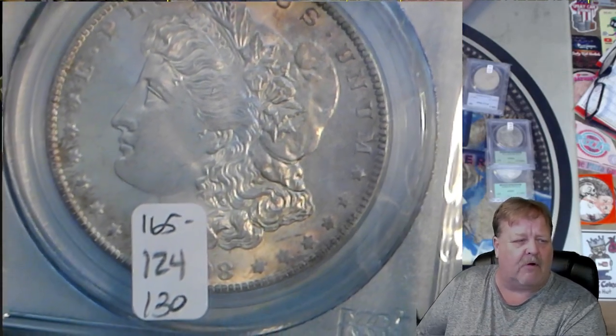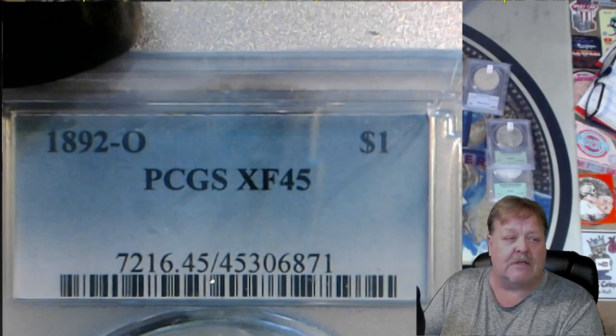Here's another one: $980 MS64. This one was a little off for me — $165 scan, $124 Graysheet, and $130 was my price, soon to change, because it changes all the time. You just never know.